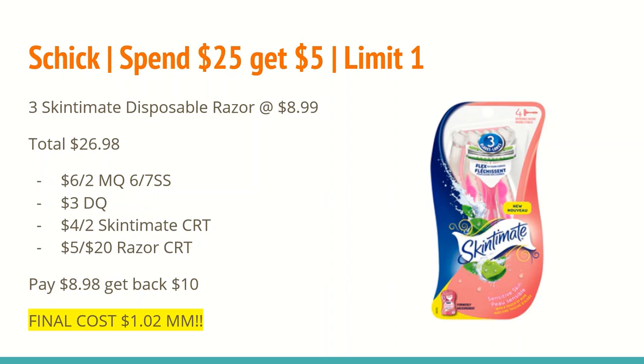The next deal is on Schick razors — spend $25 and get back a $10 extra care buck, with a limit of one. Buy three of the Skintimate Disposable Razors pictured here at $8.99 each, totaling $26.98, which is well over the $25 mark. From the 6/7 SmartSource, there is a $6 off any two Skintimate or Schick disposable razor coupon, plus a $3 digital coupon off any one Schick or Skintimate disposable. Since you're buying three, you can use all of those. I also have a $4 off any two Skintimate razor CRT and a $5 off any $20 razor purchase CRT. That brings my total down to $8.98, and I'll get back a $10 extra care buck, making the final cost a $1.02 moneymaker. This is definitely the time of year to stock up on razors, with summertime right around the corner.